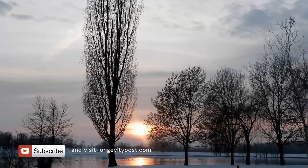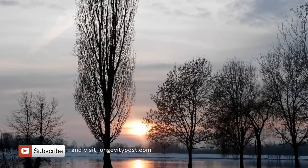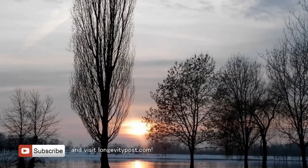Vitamin D is produced when ultraviolet B radiation hits the skin. Unfortunately, this is mostly unavailable during the winter in the northern latitudes.